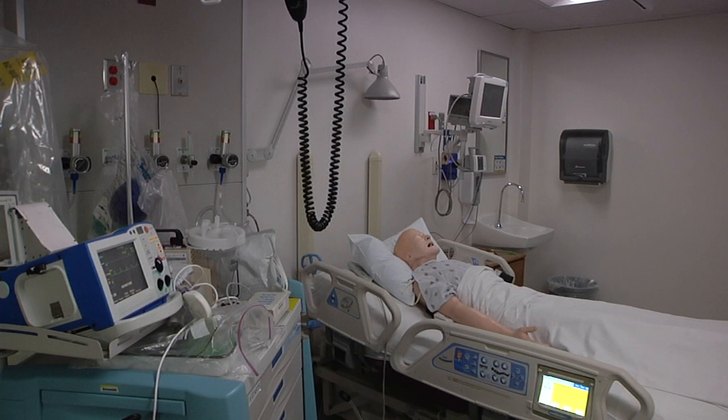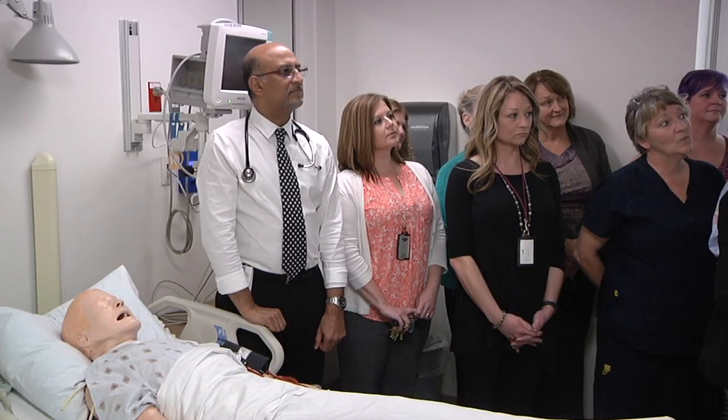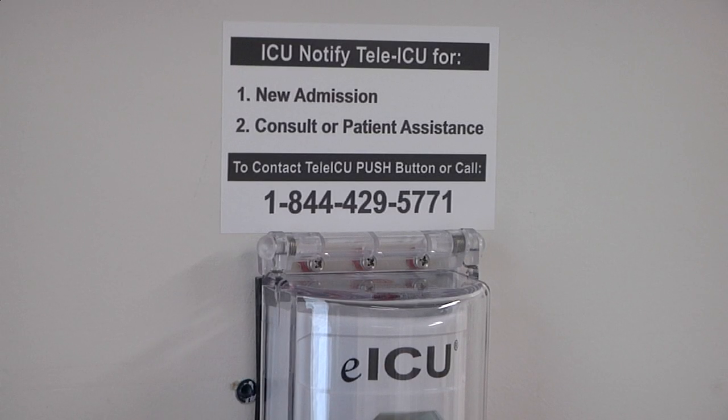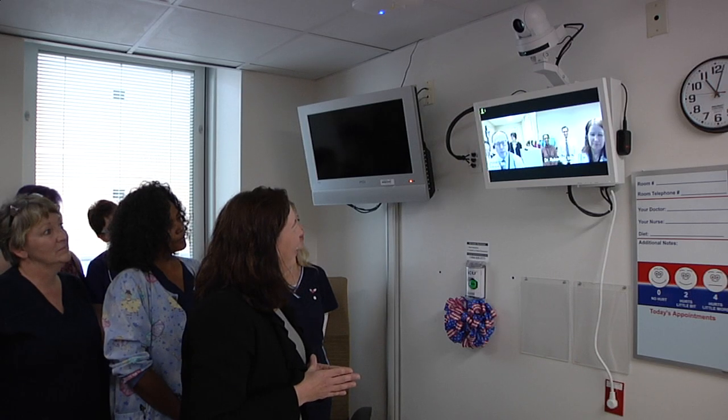This is particularly important for Beckley because we're a highly rural facility and getting some of these specialties in the mix of taking care of intensive care patients is very hard to get here in Beckley. This ties us right with those specialists so that we can give the veterans the best care. Each Beckley ICU room is now equipped with this technology.